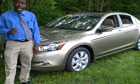Hi, I'm Ty Lowry here at Hair Chevrolet in Noahsville, Indiana. Today I'd like to show you this 2008 Honda Accord.